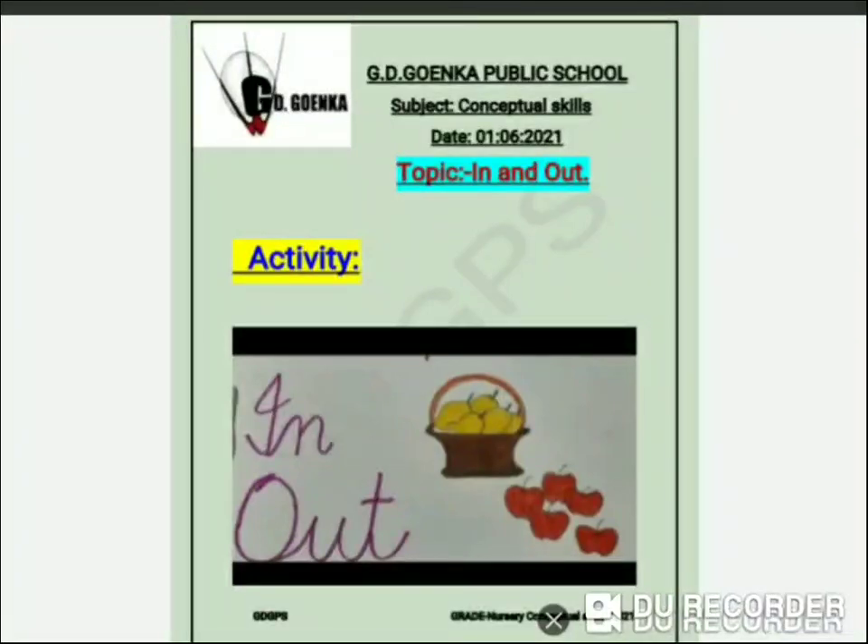Greetings of the day, my dear little Goinkins. I hope you all are doing great. Children, yesterday we learnt about in and out. So today we are all going to perform an activity. Are you all ready for that?